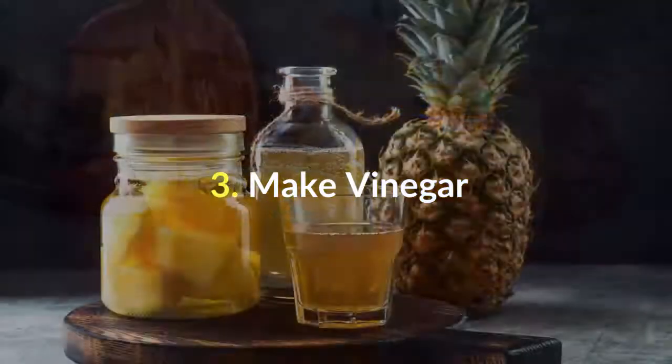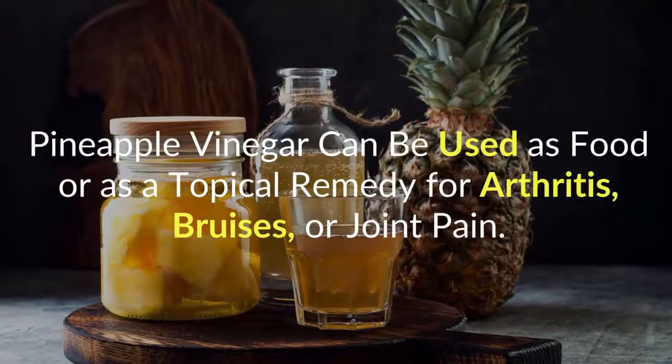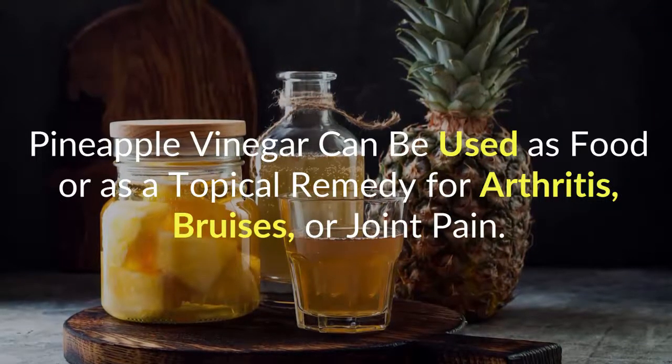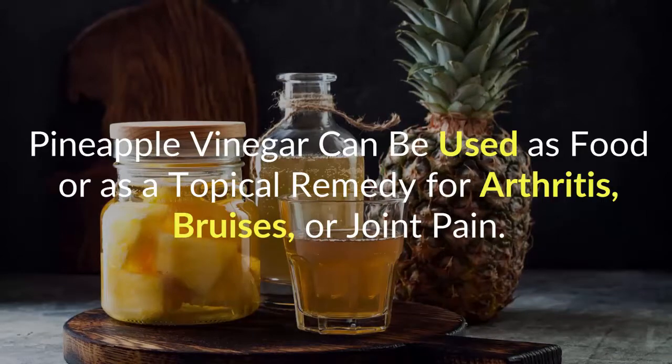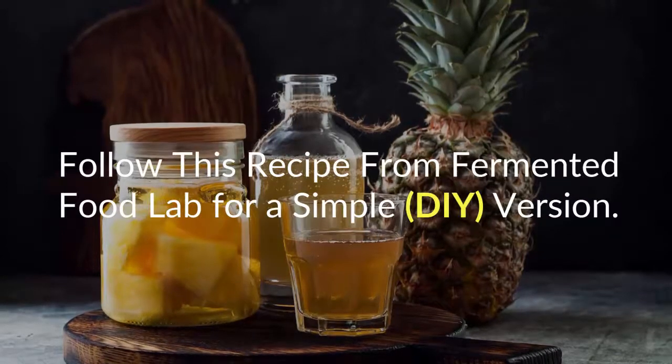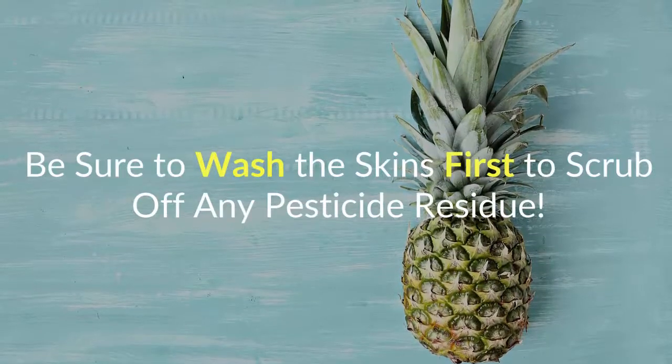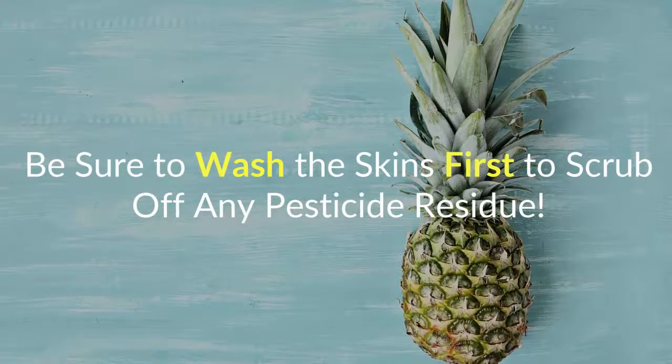Number 3: Make Vinegar. Pineapple vinegar can be used as food or as a topical remedy for arthritis, bruises, or joint pain. Follow this recipe from Fermented Food Lab for a simple DIY version. Be sure to wash the skins first to scrub off any pesticide residue.